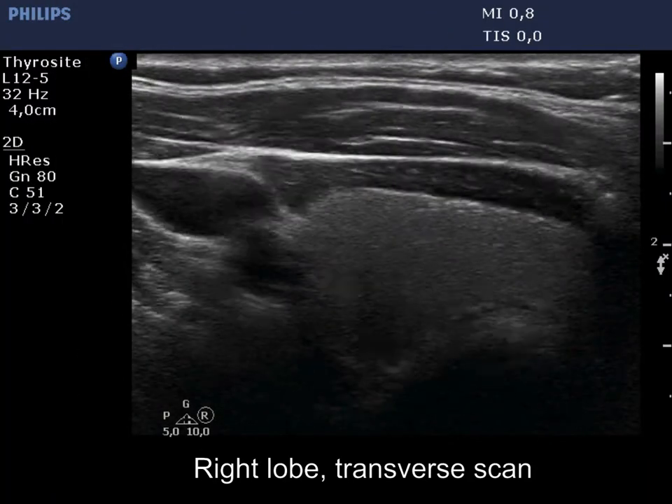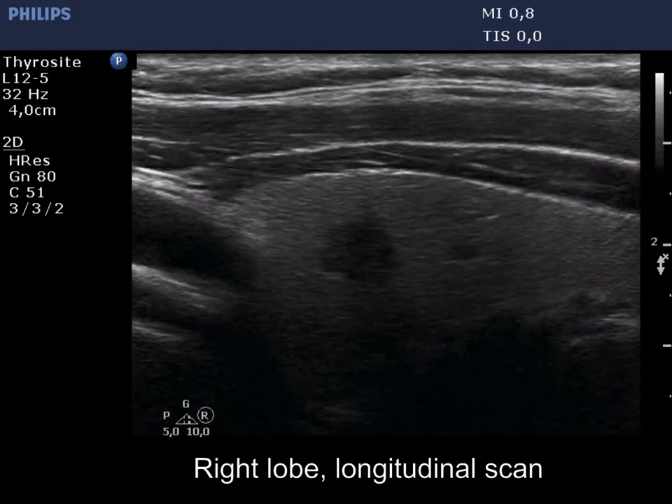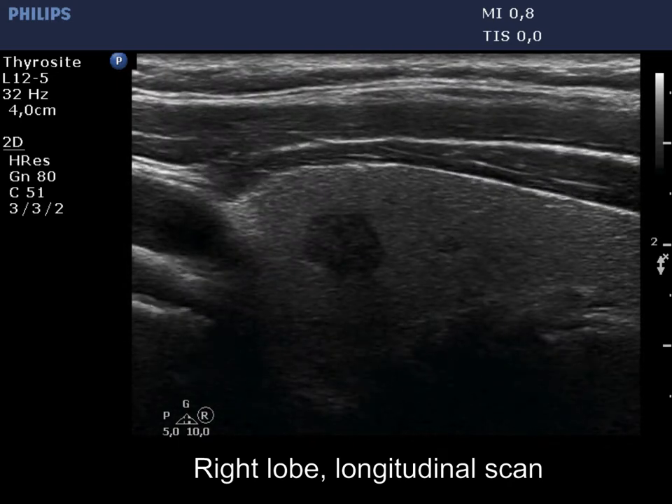The thyroid is echinormal. There is a small hypoechoic nodule presenting irregular borders. The echogenicity is close to that of the strap muscle.